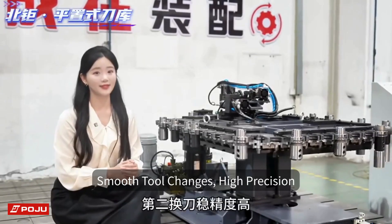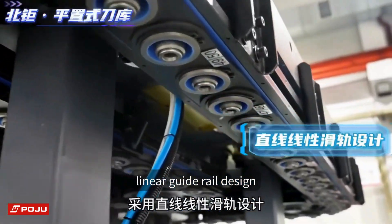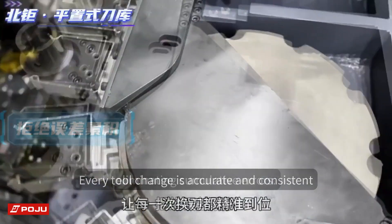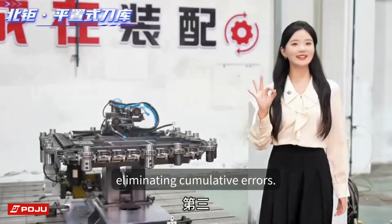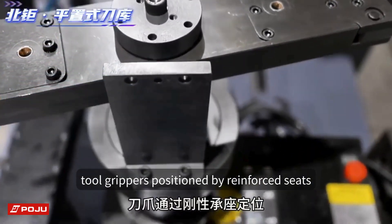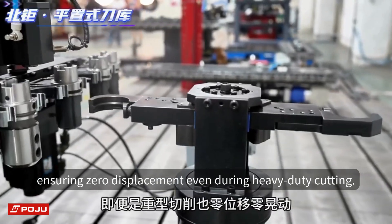Smooth tool changes are ensured by a high-precision linear guide rail design that moves smoothly and without resistance, making every tool change accurate and consistent — eliminating cumulative error. Firm tool locking is achieved through tool grippers positioned by reinforced seats, ensuring zero displacement even during heavy-duty cutting.